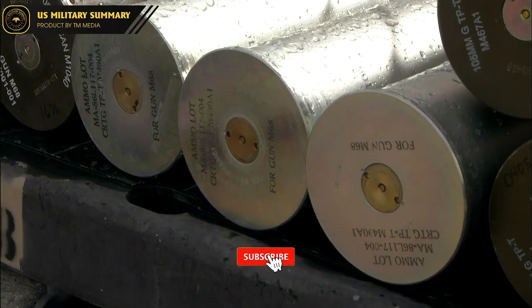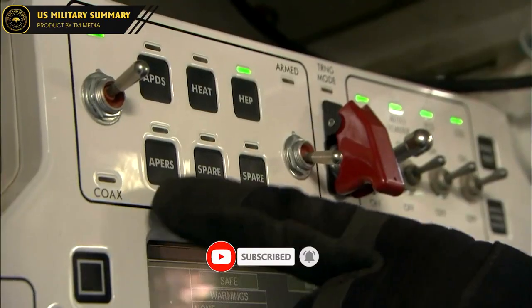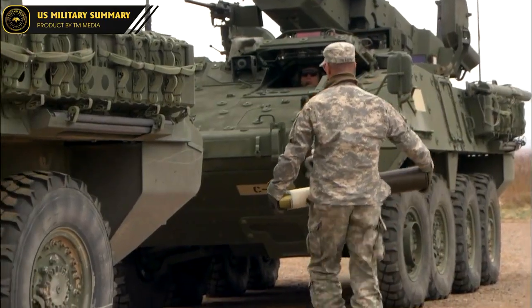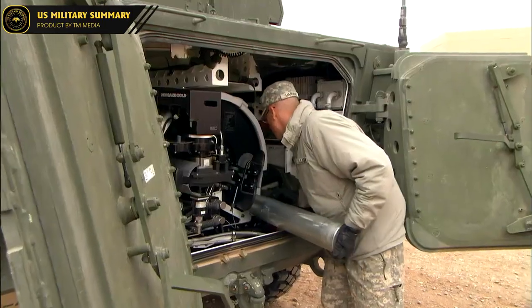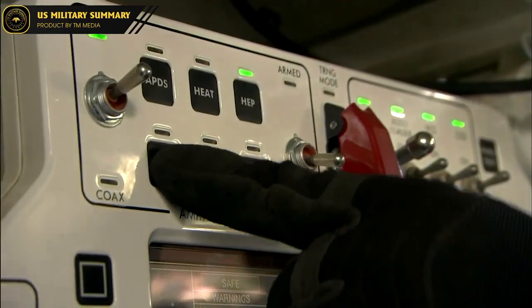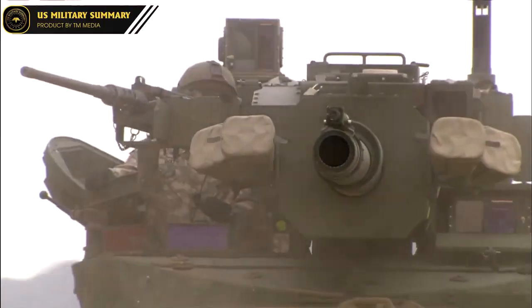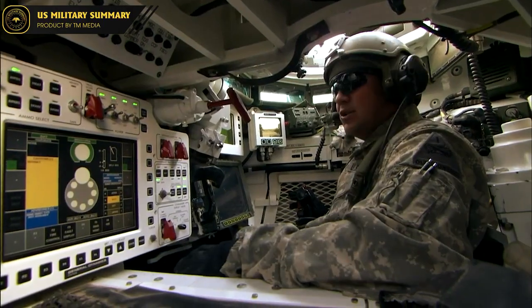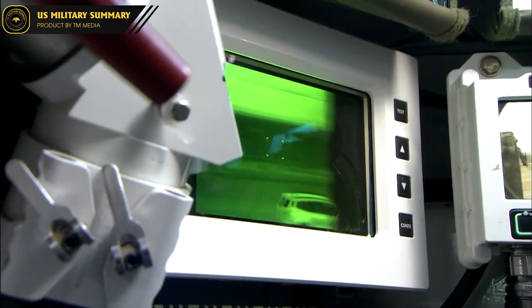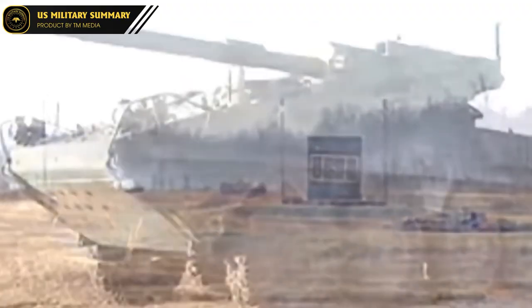The M1128 Mobile Gun System is armed with a 105mm cannon, which provides a high level of firepower for infantry units. The cannon is capable of firing a variety of rounds, including high-explosive, armor-piercing, and airburst ammunition. The high-explosive rounds can be used to engage a wide range of targets, from enemy vehicles to structures, while the armor-piercing rounds are designed to penetrate enemy armor. The airburst rounds can be used to engage enemy troops in the open or in light fortifications, as they explode above the ground to maximize fragmentation effect.